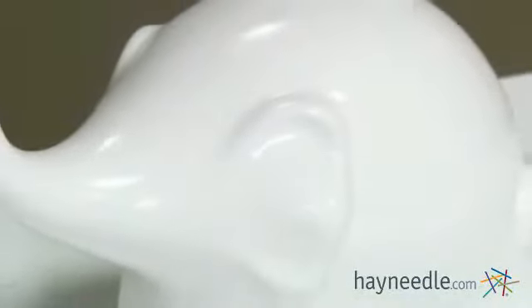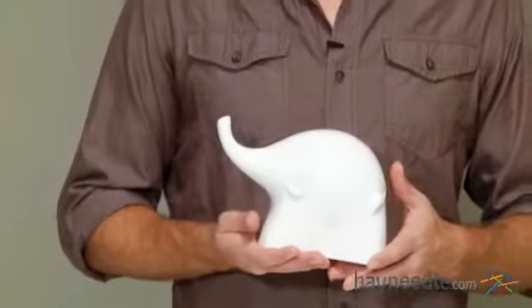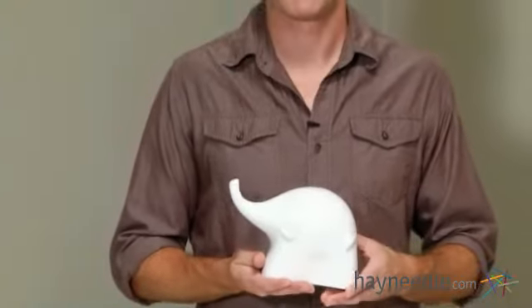This charming decorative accent boasts a durable ceramic construction that features intricate details and a lovely bone white finish. It's also available in your choice of size, so you can find the perfect fit for your decor.